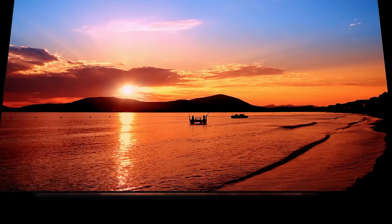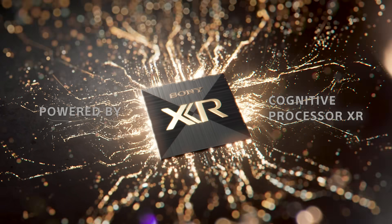Mini LED offers the highest brightness of any consumer LED TV on the market today. Take that and add it to the Cognitive Processor XR found in our Bravia lineup of XR TVs, and you've got an incredible picture that's not just great to view, but also pretty awesome in any room.